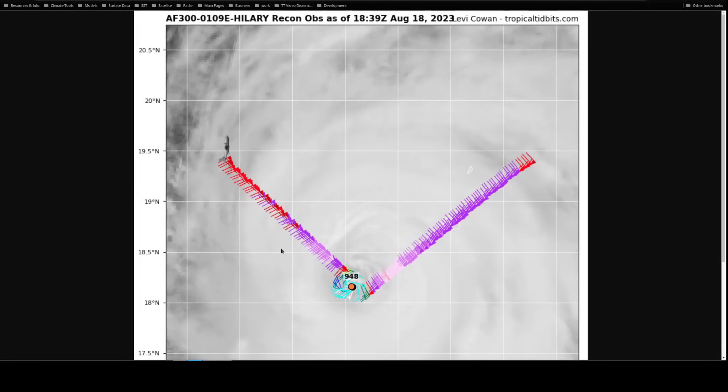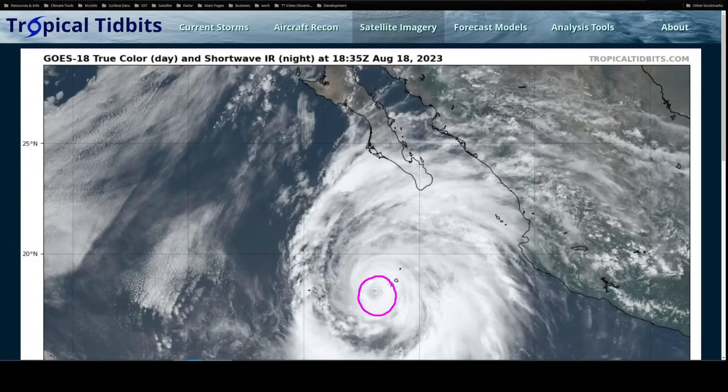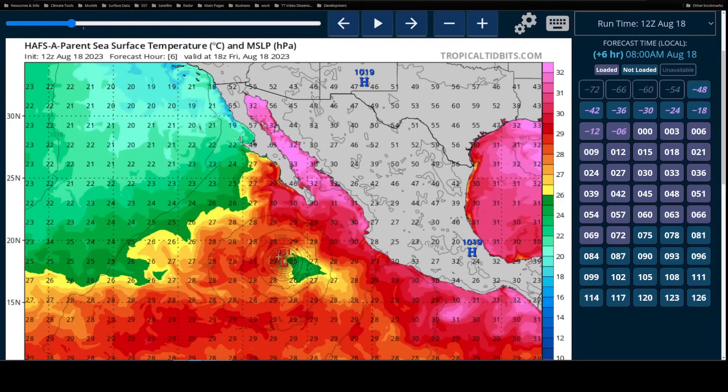This is the latest data from the first recon aircraft to investigate Hillary directly. A pass through the eye found a central pressure of 948 millibars, with maximum winds in the northeastern quadrant of about 110 to 115 miles per hour. There has been some recent decay in just the last few hours — the eyewall activity has weakened somewhat, so it might be a little weaker than NHC's current estimate. That's probably due to some cold oceanic upwelling. Looking at NOAA's hurricane model, you can see a cold patch near the east side of the storm, because Hillary is moving fairly slowly and the water in the eastern Pacific is typically rather shallow.